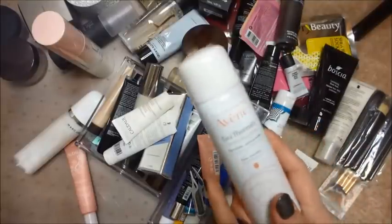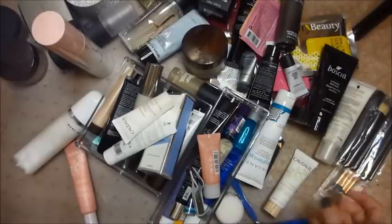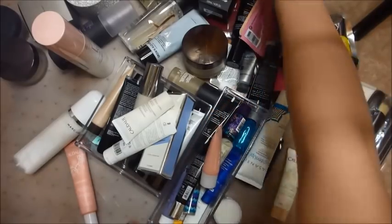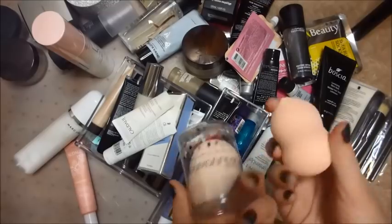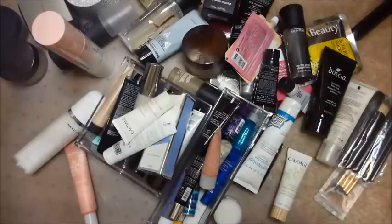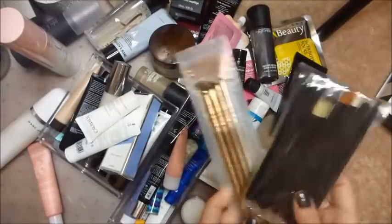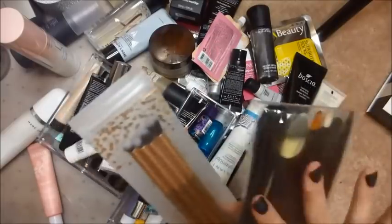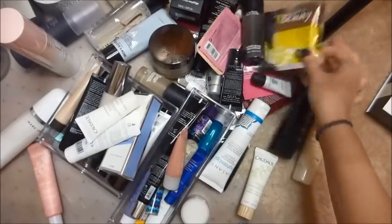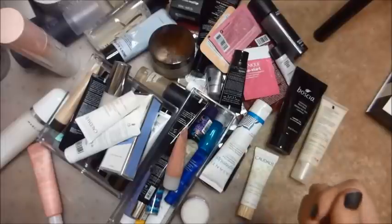First things first, this Avene Eau Thermal spring water hasn't even been opened, and this stuff is fantastic — I'm definitely going to be keeping that. Grabbing a couple tools out because it's easy: I've got a sharpener and a couple pairs of tweezers, those are going to stay. I can see a couple beauty blenders — this one's obviously a real beauty blender, and I think this was a Quo makeup sponge, I'm going to keep that as well. I have these two sets of makeup brushes — these are brand new from a Boxycharm, and these were from a matte kit — I'll figure out what to do with those when I do my brush declutter. I have these Shea Butter socks; I've used a pair before and I absolutely love them, so I'm definitely going to hold on to those.